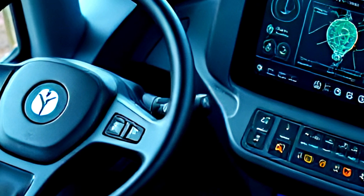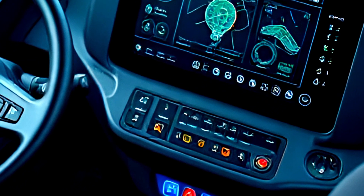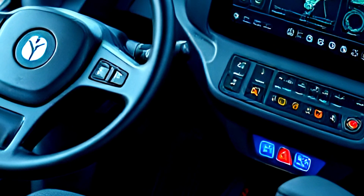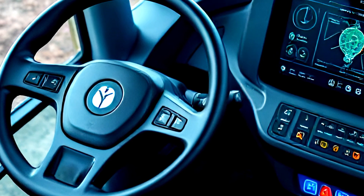The digital dashboard is sleek, providing critical information like fuel efficiency, engine load, and operational diagnostics. With Bluetooth connectivity and premium speakers, the cabin is not just a workspace but also a place where operators can stay connected and entertained.